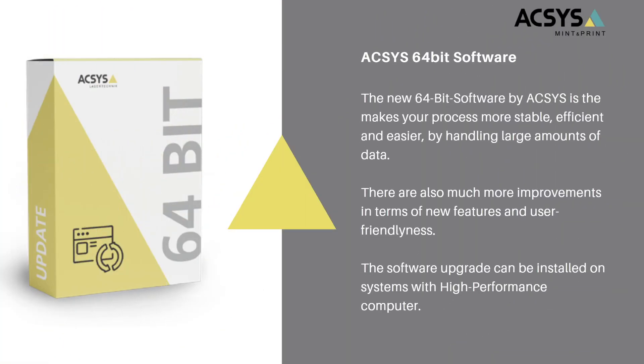The next upgrade I want to speak about is our major software update. We recently released a very significant software update that now gives our software 64-bit functionality, making it even more stable and efficient when using and handling larger data. We also made further performance improvements to the software and added features that will increase user convenience. You can now purchase the 64-bit version directly with the machine, or upgrade it to your existing machines.